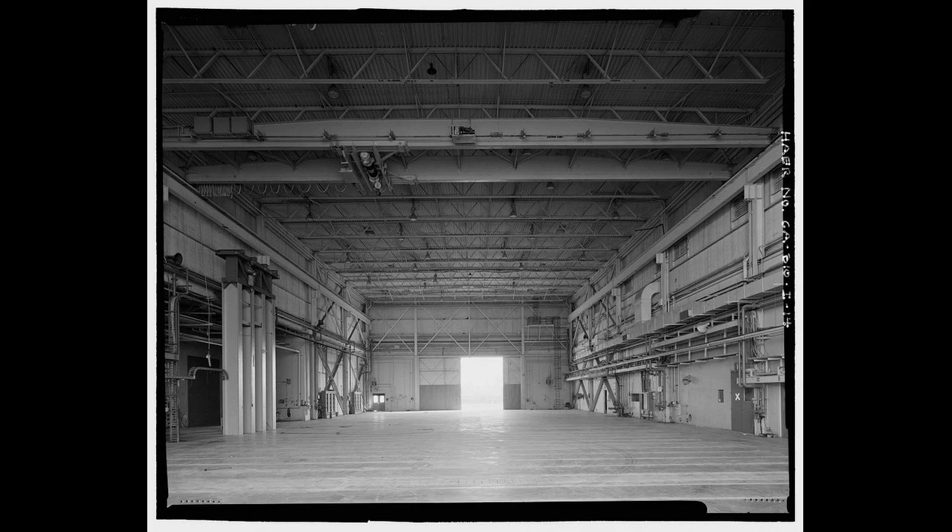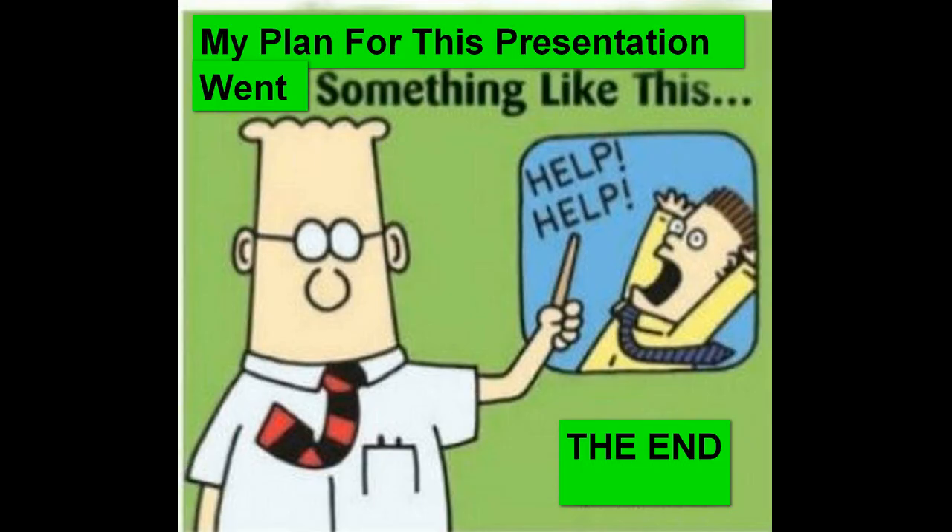This is the end of my presentation. Thank you for watching my videos. Goodbye.